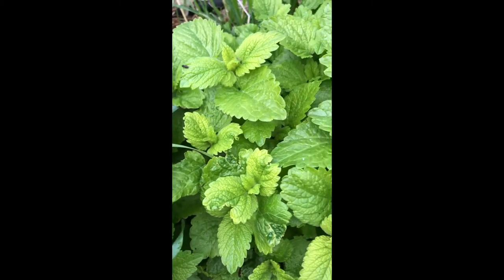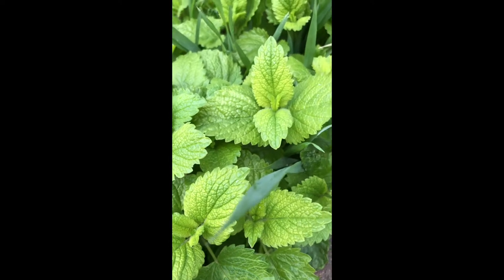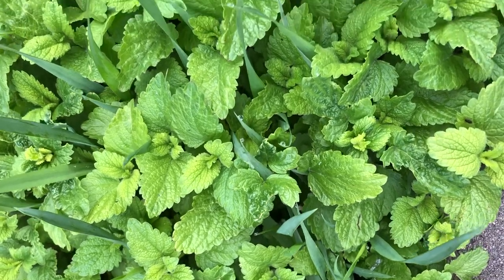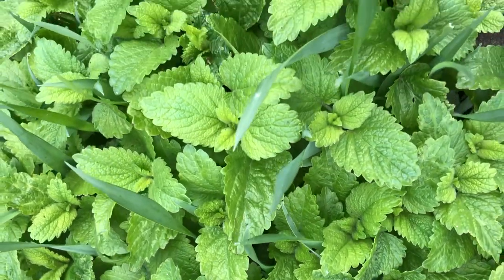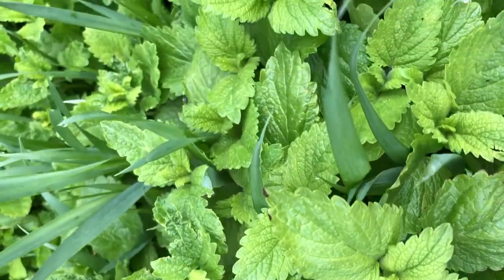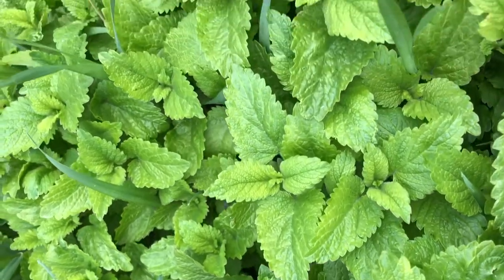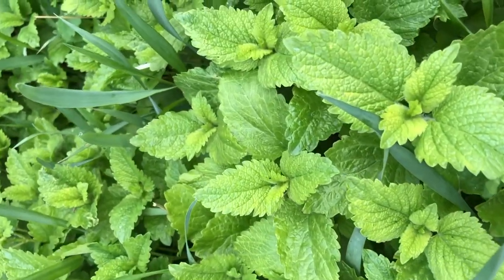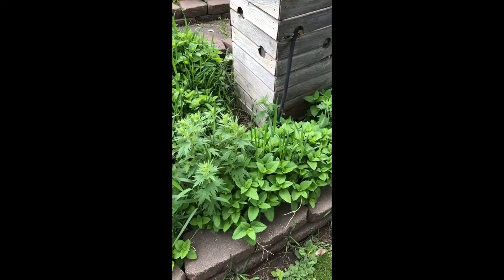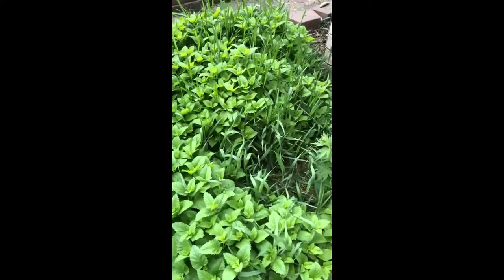Lemon balm's other attributes include being antiviral against herpes simplex 2, and has long been used with other viruses in the herpes family. It works wonders on cold sores. It's antibacterial, which is why it makes an effective and tasty mouthwash and fights inflammation of the mouth. It's a mild astringent and can be used as a pleasant skin toner. Lemon balm is also very high in antioxidants, and studies have shown it improves oxidative stress and DNA damage, including x-ray damage.